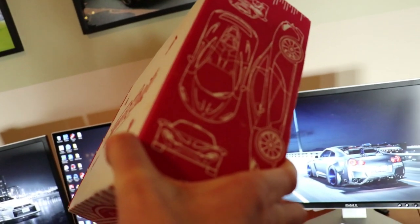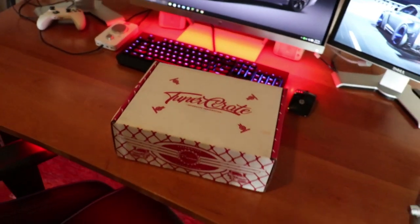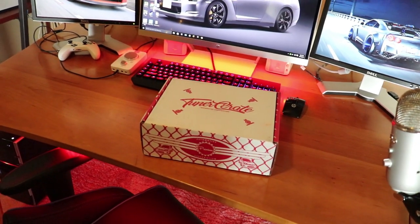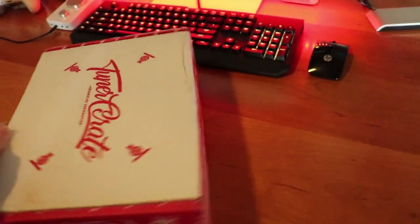As you can see around, you got GTR things, a P1, all these car-related things, and I could just tell I'm going to love what's inside. I have no idea what's inside at all — this is going to be my first time unboxing or just seeing what's in there. We'll just see what my thoughts are and if maybe you guys would want to get one of these.